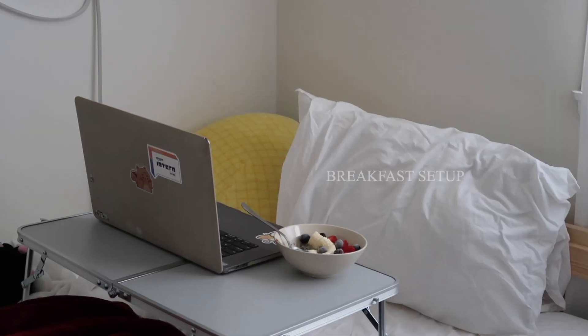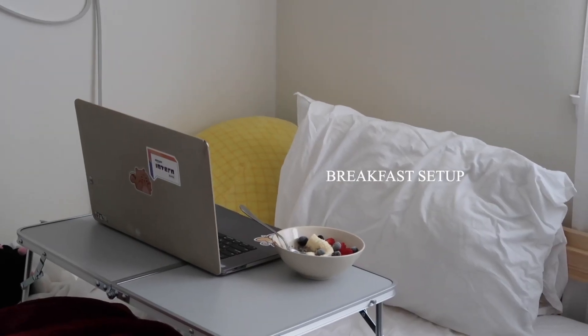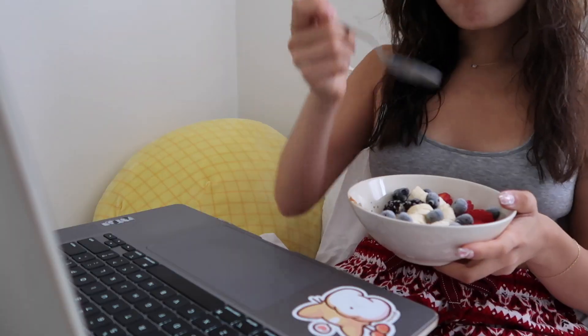I always love spending the first hour of my morning to myself, and I especially just love eating breakfast while watching YouTube. Recently I've been watching a lot of productivity videos to help me stay motivated for the rest of this semester.